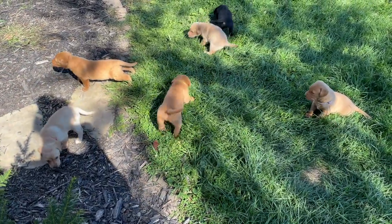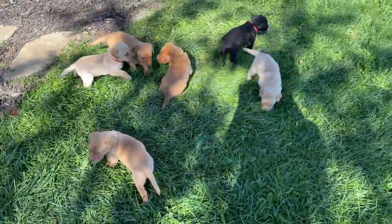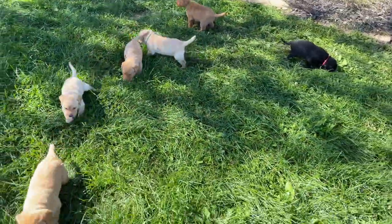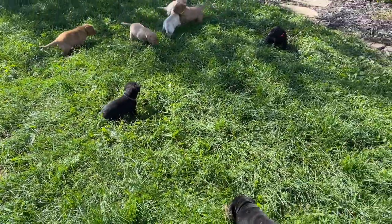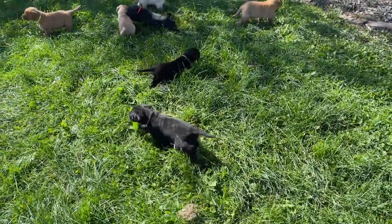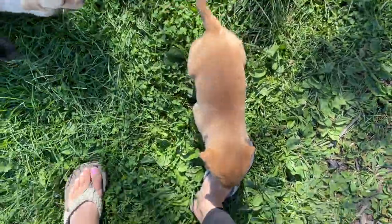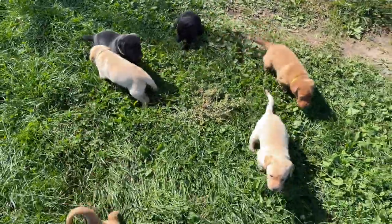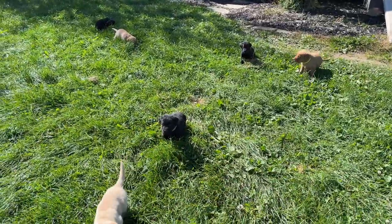Oh, here we go. They want to venture, but they're not too sure yet. And this one that does not have a collar — this is our little green collared male, he just doesn't have a collar right now. Are you starting to warm up a little bit? Look at those happy tails.